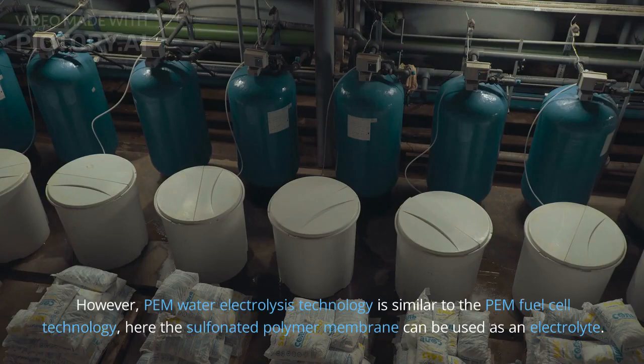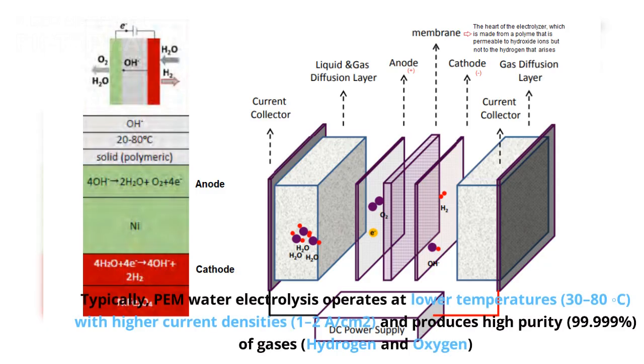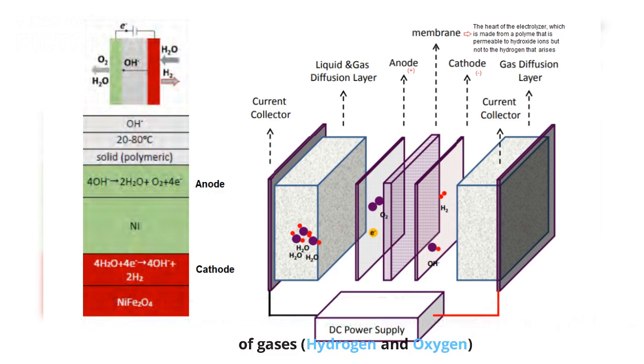PEM water electrolysis technology is similar to the PEM fuel cell technology. Here, the sulfonated polymer membrane is used as an electrolyte. Typically, PEM water electrolysis operates at lower temperatures, 30 to 80°C, with higher current densities, 1 to 2 A/cm², and produces high purity — 99.999% — gases: hydrogen and oxygen.